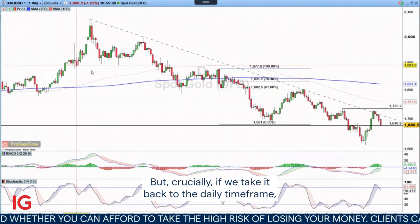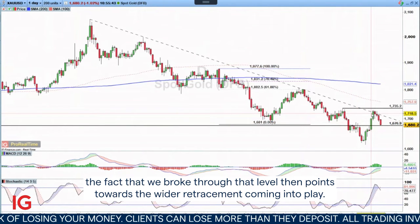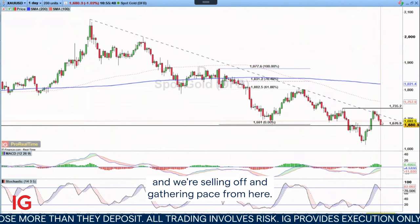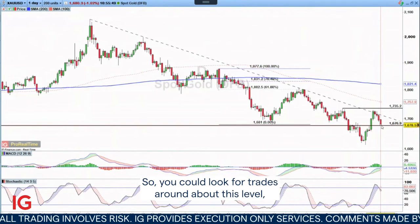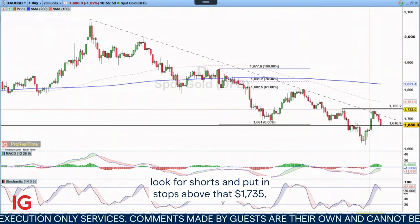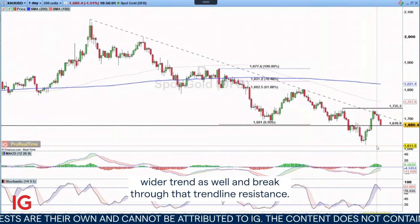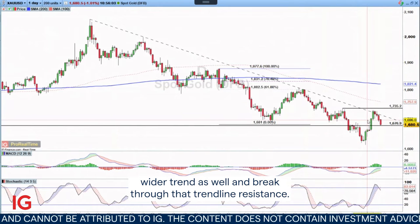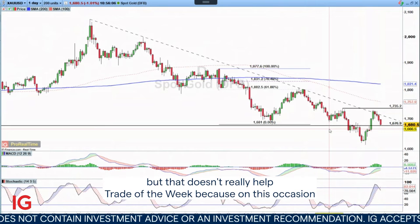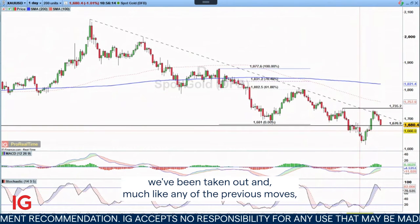But crucially, if we take it back to the daily timeframe, the fact that we broke through that level then points towards the wider retracement coming into play. We've come back into trendline resistance and we're selling off and gathering pace from here. So you could look for trades around about this level and look for shorts, putting stops above that 1735. It would necessitate the breaking of this wider trend as well and a break through that trendline resistance. So I still think this is an interesting market to look out for potential shorts, but on this occasion we've been taken out.